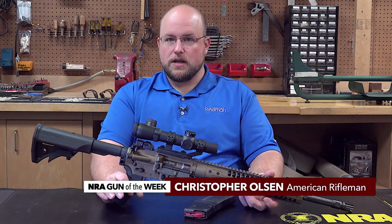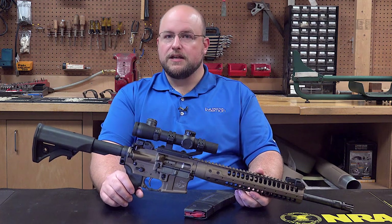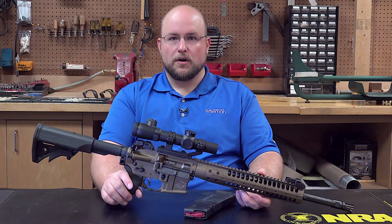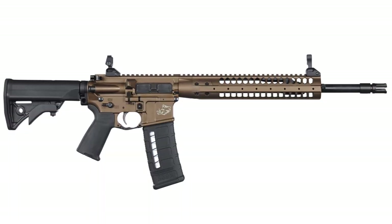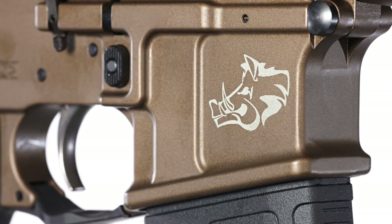Hi, I'm Christopher Olson with American Rifleman, and for this week on NRA Gun of the Week, we have a rifle from LWRC International. In case you aren't familiar with this company, they've had an upstanding reputation in the market of high-end AR-type rifles, and one example of the company's product is this right here. Meet the Razorback 6.8 Limited Edition.